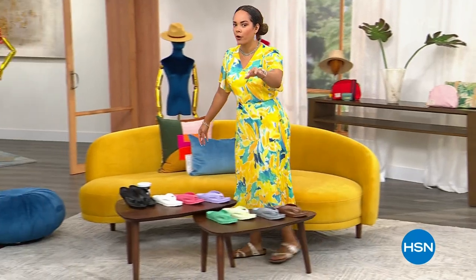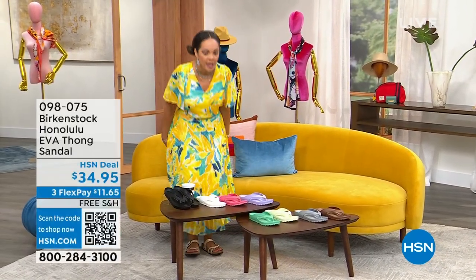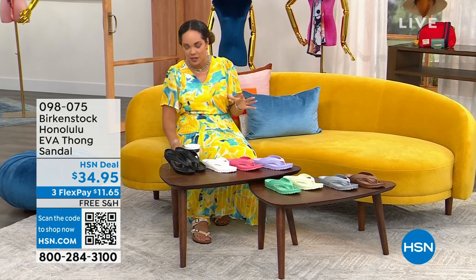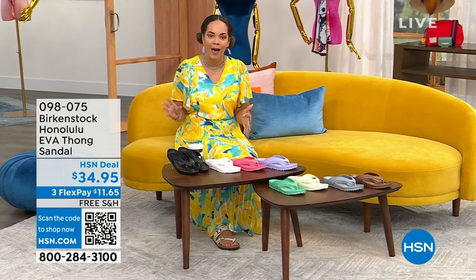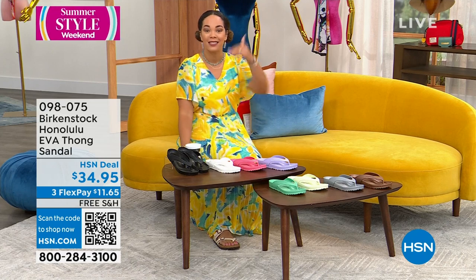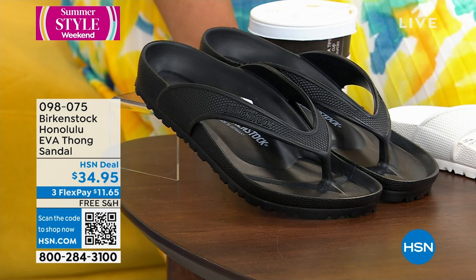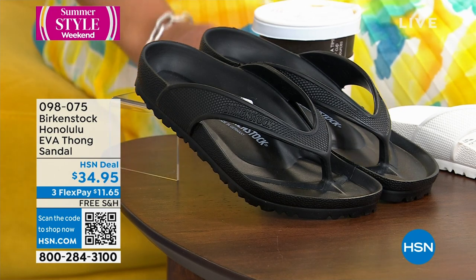It's all about you finding what Birkenstock works for you, whether it's your first pair or whether you just start collecting them. We're going to start with the Honolulu EVA thong sandals. Our traditional Birkenstocks — even the ones in the Mayari — you don't want to put them in the water. But when you have something that has arch support, a toe bar, a deep heel cup, you want to take it everywhere. So this you can get into the water. The price point is exceptional — $34.95 — and we ship it to you for free.